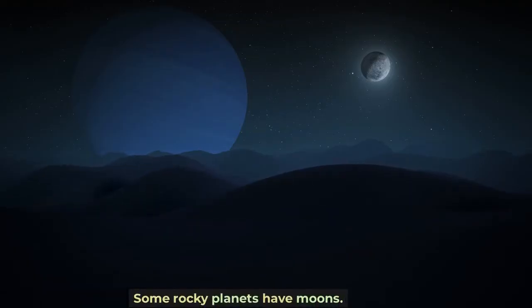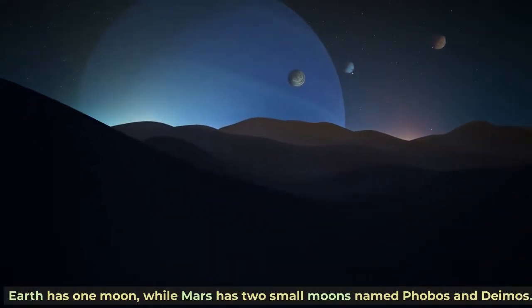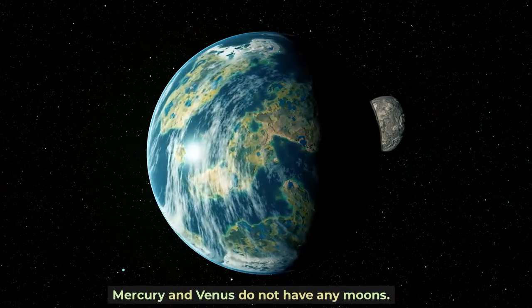Some rocky planets have moons. Earth has one moon, while Mars has two small moons named Phobos and Deimos. Mercury and Venus do not have any moons.